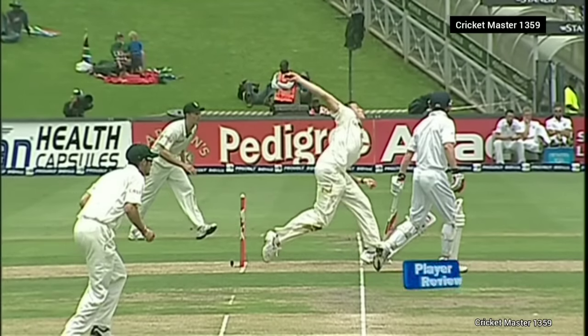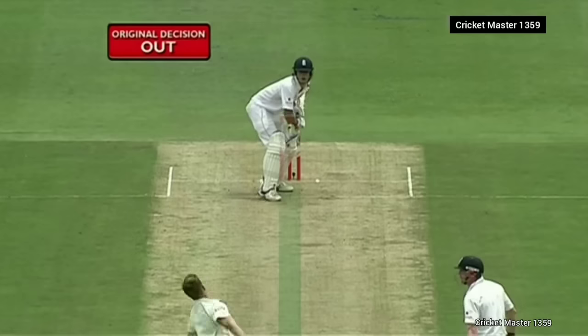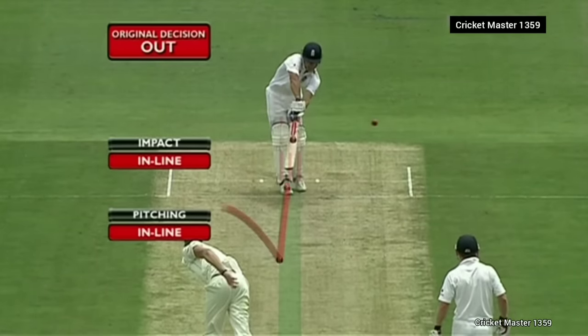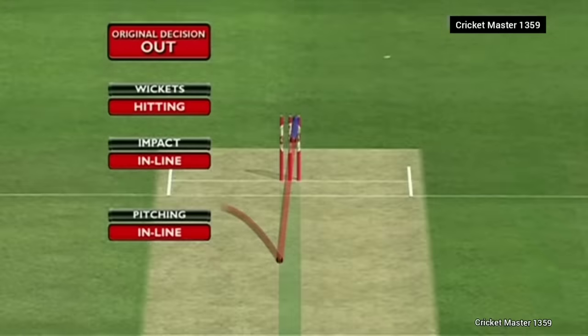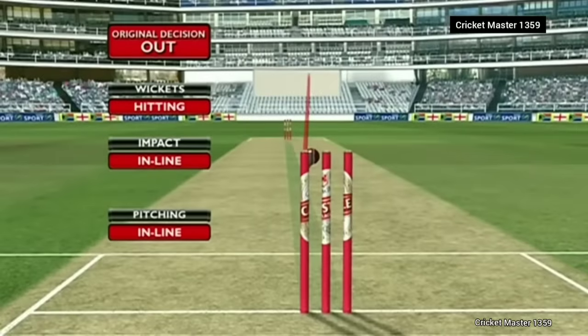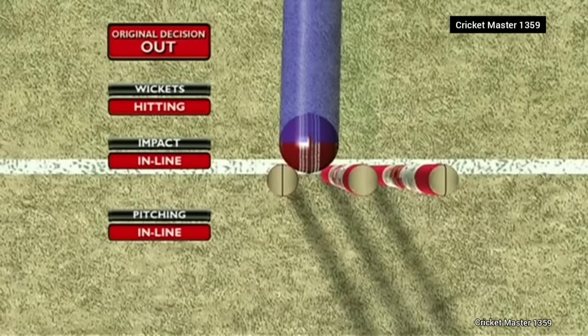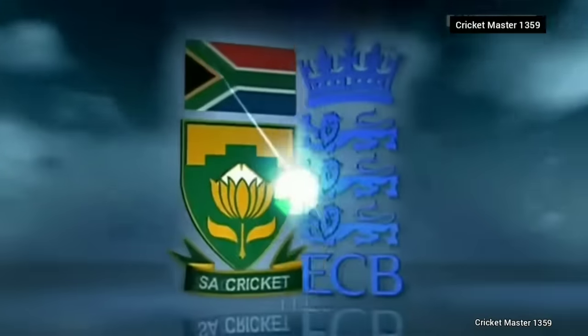Have they decided to review? Here we go — enough of the ball has pitched in line, impact in line, hitting the wickets. He's going to give it out, but there will be some ramifications over that no-ball. It was a really tight call.